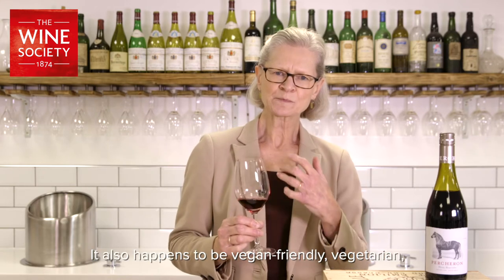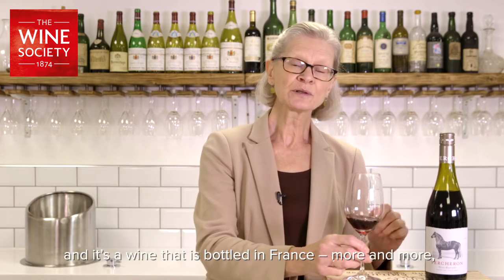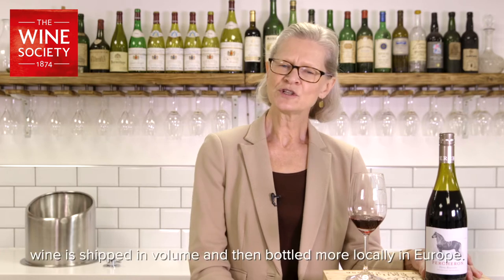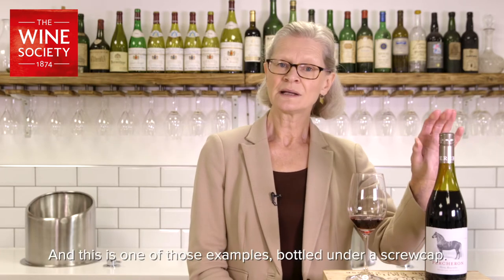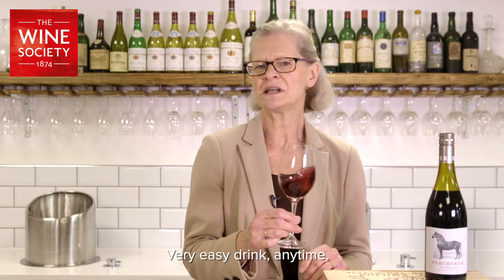It also happens to be vegan and vegetarian friendly. It's a wine that is bottled in France — more and more we're seeing, for ecological reasons, wine shipped in volume and then bottled more locally in Europe. This is one of those examples, bottled under a screw cap — very easy to drink any time.